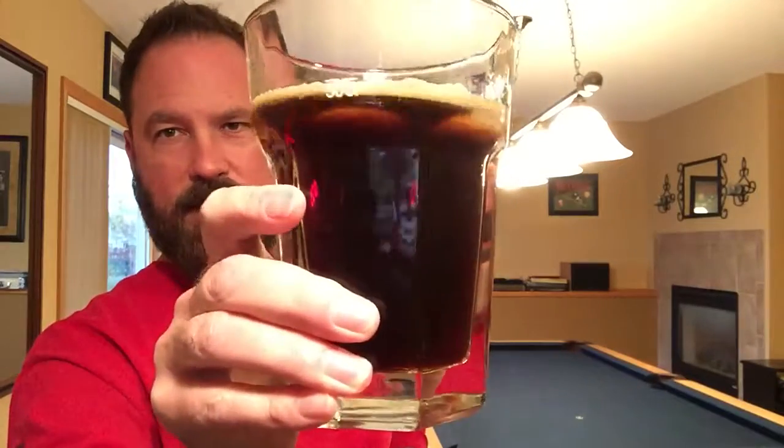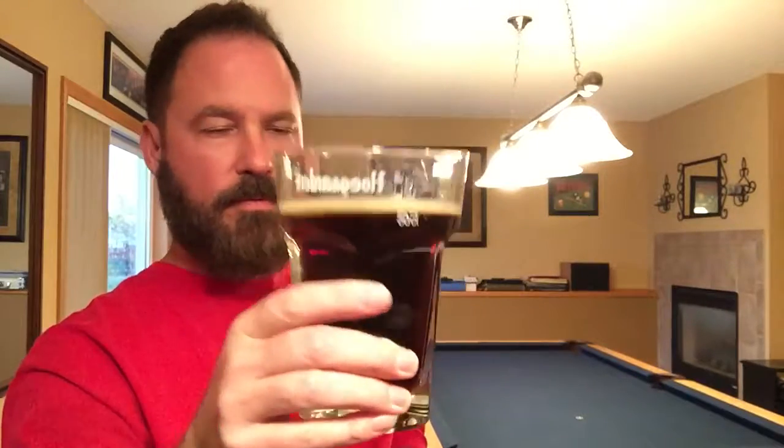I'll tell you what — I'm not a morning beer drinker, but if I was, I'd be drinking this for breakfast. Anyway, it must be about 6:15 here in Minneapolis and it's a good time for me to have my first beer of the evening. Nice and brown — dark brown — smells exactly like fresh ground coffee beans. It's good stuff.